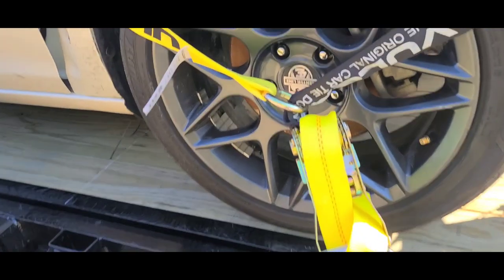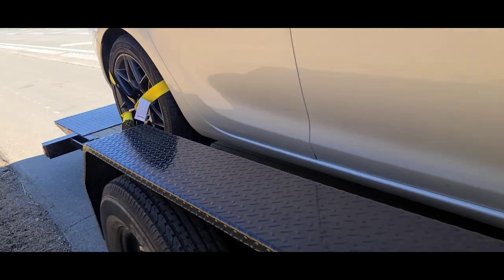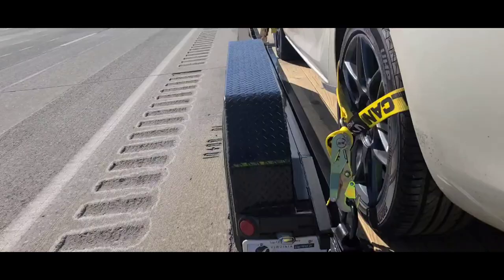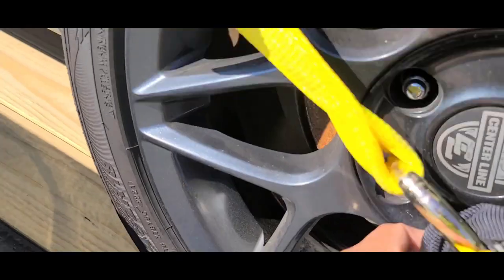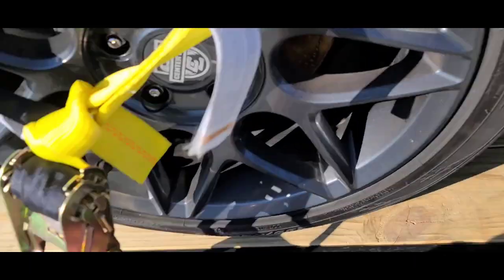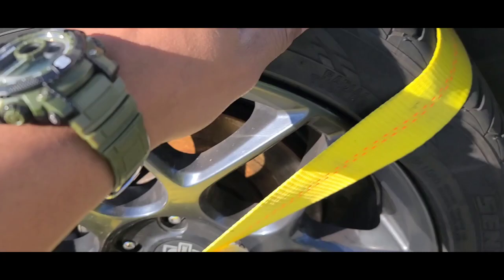While I'm out here I'm gonna check the straps, make sure they're good. Check the straps again — make sure they're good and nice and tight. I'm also looking to see how this vehicle has moved. So far so good, it has not moved. Let's get it rolling.